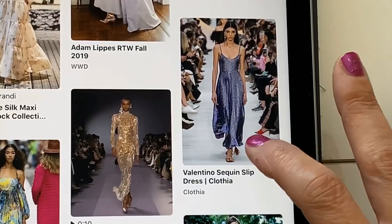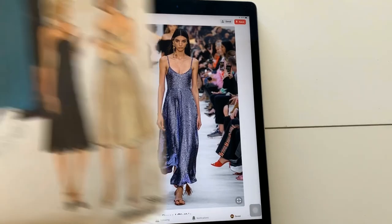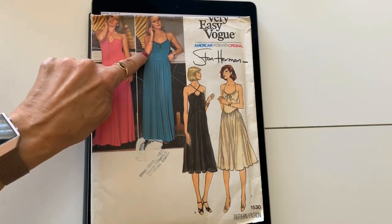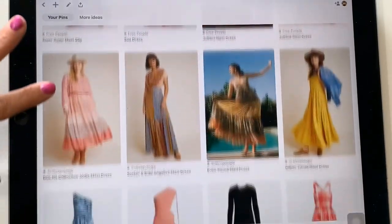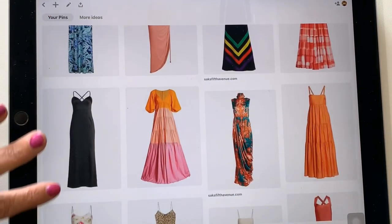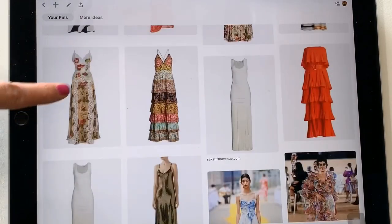The next designer inspiration is this sequin slip dress. Sewing a vintage pattern out of sequins is going to actually make it look fairly current because sequins are so trendy right now. I would just look for a vintage slip dress pattern from the 70s, 80s, or 90s — or I happen to have this one in my stash: Vogue 1530, which has pretty much the same shape. It would be a very easy one to recreate. On my Pinterest board for maxi dresses, I also pinned a lot of slip style dresses — I found a lot of them on runway sites and store sites that could easily be recreated using vintage patterns from the 70s, 80s, or 90s.